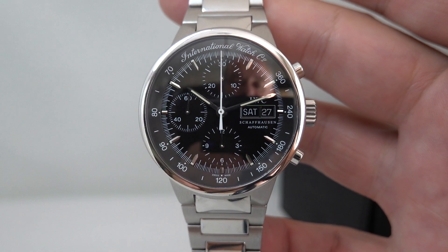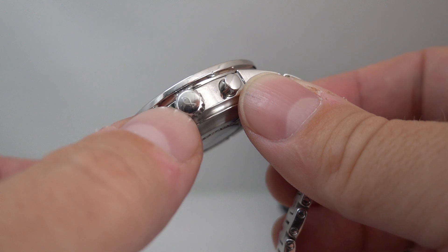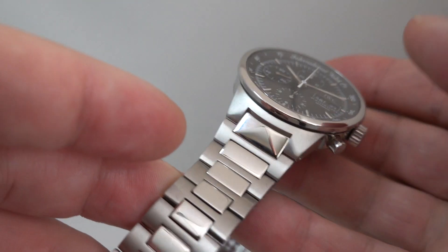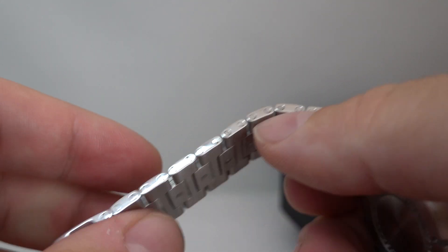You can see more on this watch at birthyearwatches.com — we've put a link in the comments below. It's got the original fish stamp showing it was waterproof, though we wouldn't say any vintage watch is waterproof. At 20 years, it's debatable whether you want to call it vintage.